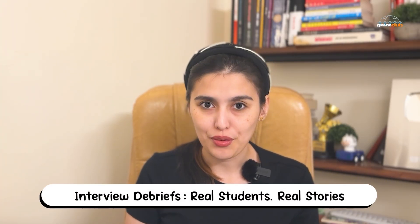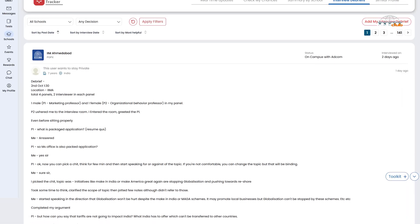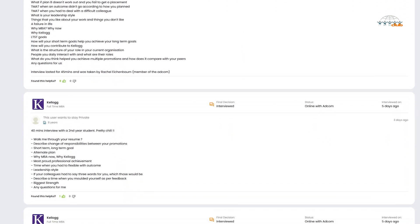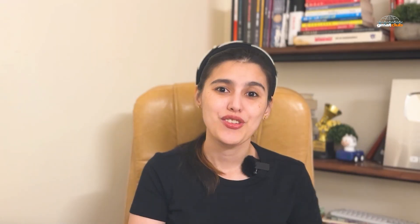Next, something for those in the interview phase. GMAT Club has started sharing real MBA interview debriefs from students — actual questions they faced, how they responded, and what worked. It's the most realistic way to prepare because you're learning from people who've been through the process. Check the link if your interview is coming up soon.